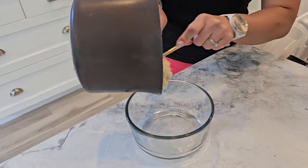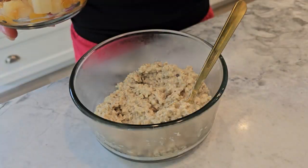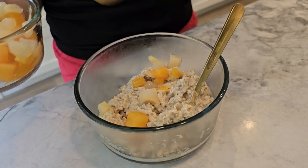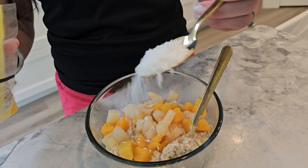Top the oatmeal with diced mango, pineapple, shredded coconut, and chia seeds. Garnish with fresh mint leaves. Serve immediately and enjoy your tropical summer breakfast.